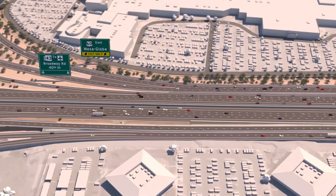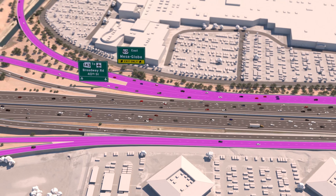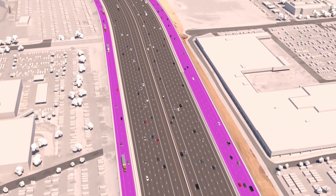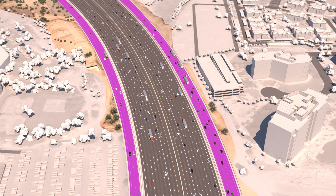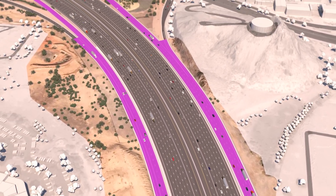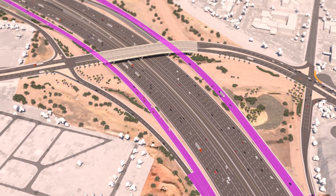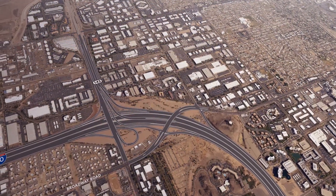Starting at Baseline Road, a series of collector distributor or CD roads would separate local drivers traveling shorter distances from freeway traffic and help reduce the number of lane changes on the mainline. Heading north and west through the Broadway Curve, the CD roads would look and act much like frontage roads. Drivers using upcoming exits will be directed to move into local lanes to access their exits. CD roads are uniquely designed to move weaving and lane changes away from high-speed traffic and direct commuters toward their destination.